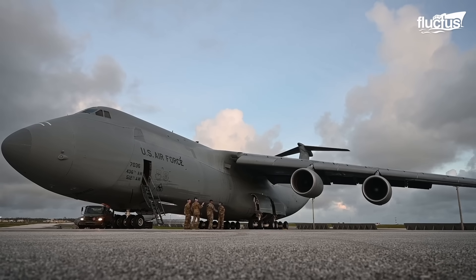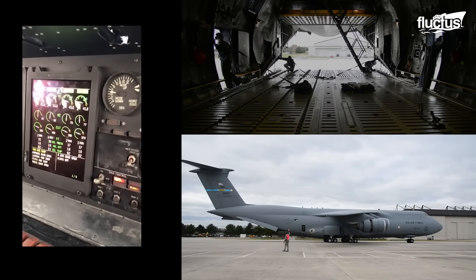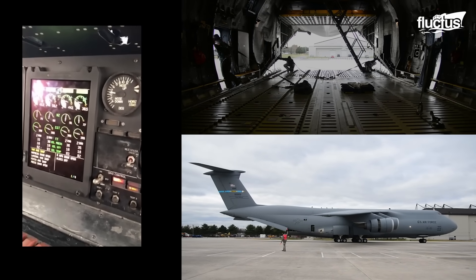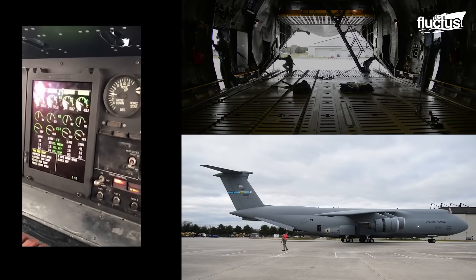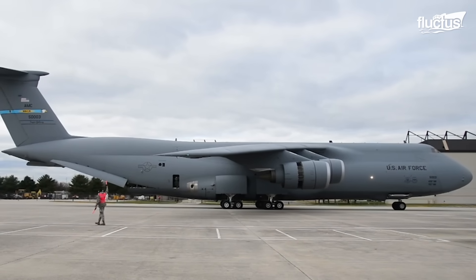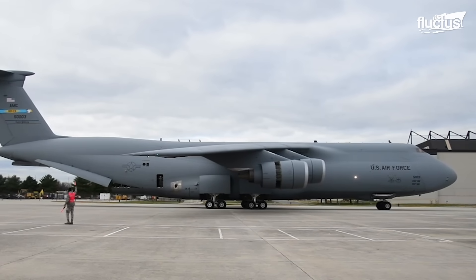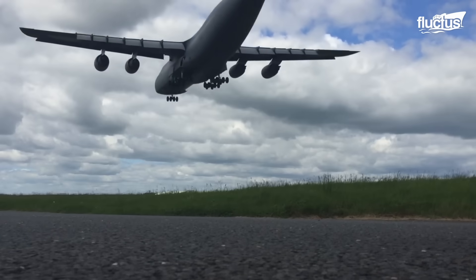An integral part of its design is the innovative use of reverse thrust — not only aiding in efficient braking during landing, but also allowing the aircraft to maneuver backward on the ground, a rare capability for an aircraft of its size.